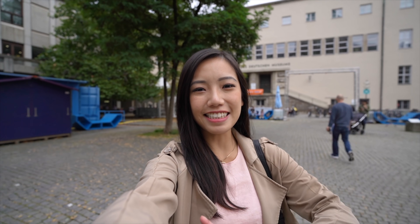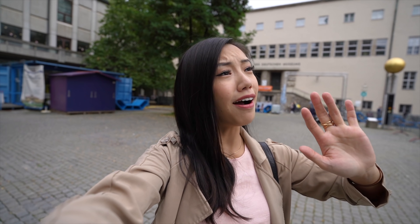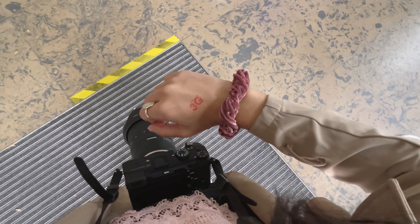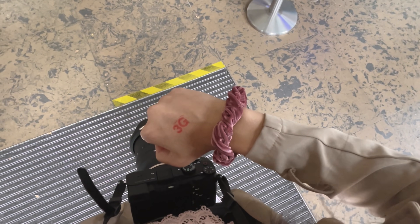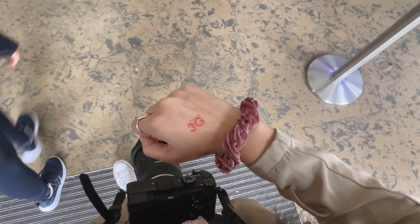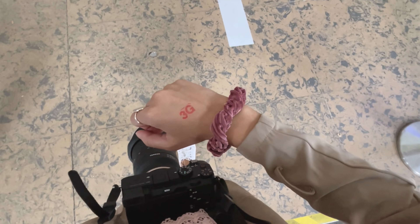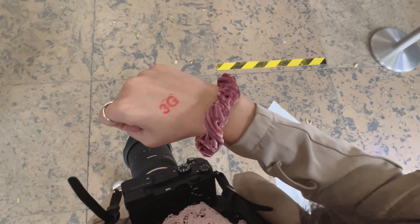Good morning everybody! Today I am at the Deutsche Museum — it is right behind me. I am staying in Munich for a few more days, so I'll be visiting the museum, the palace, some parks, some gardens. So excited to bring you guys along. In Germany, before you go into most venues or restaurants, you need to have the 3G thing — basically either proof of vaccination, proof of recovery, or a negative PCR test. I just brought my vaccination proof and got a stamp. Now we're waiting to go in.